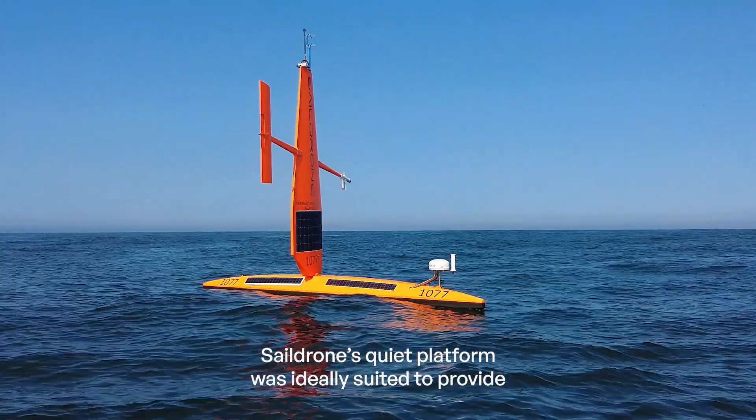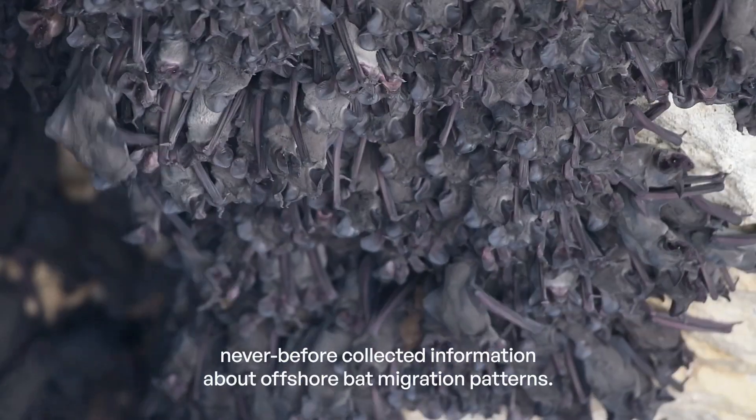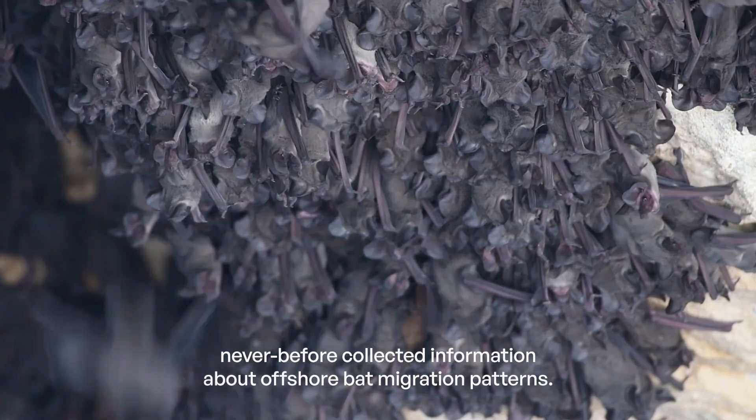The SailDrone's quiet platform was ideally suited to provide never-before-collected information about offshore bat migration patterns.